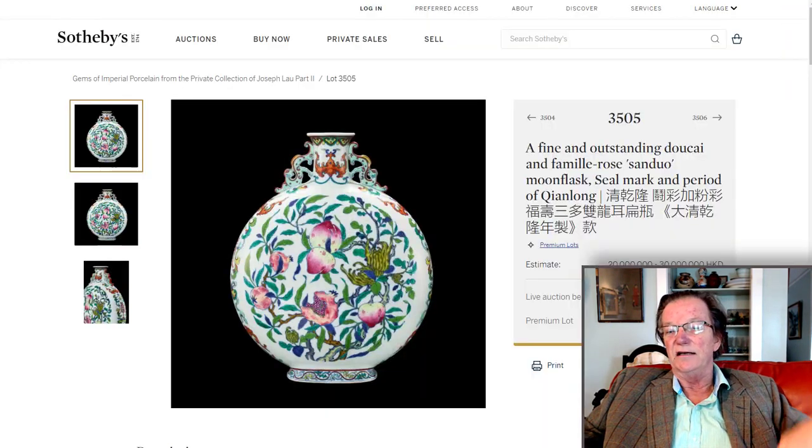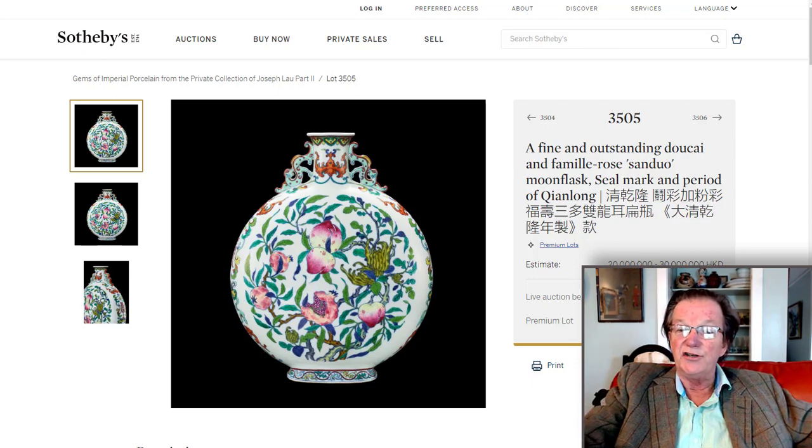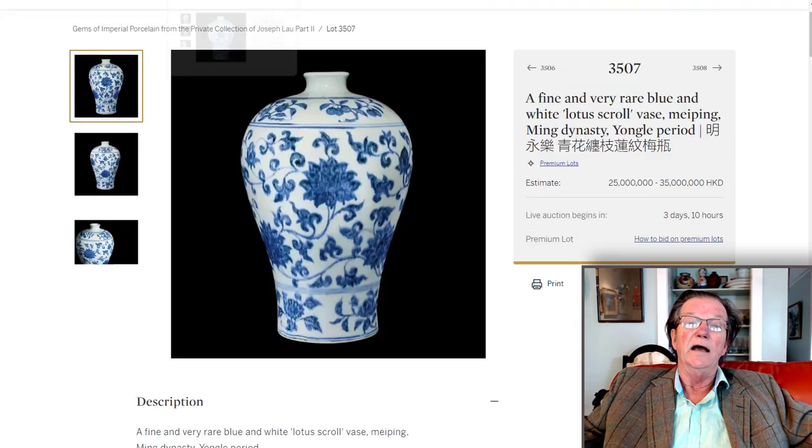The estimate is 20 to 30 million Hong Kong, which works out to roughly two and a half to three and a quarter million US dollars. A quick note on exchange rates: if something is estimated at 8 million Hong Kong, divide by eight to get the approximate US dollar amount. So 8 million Hong Kong equals about $1 million US.